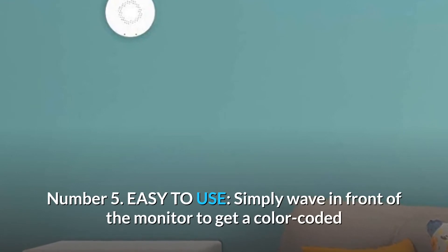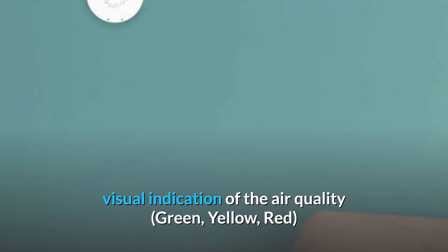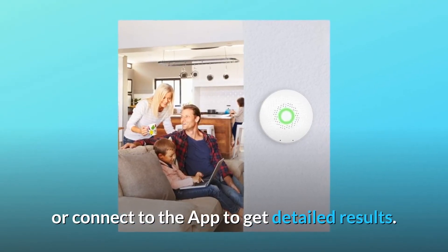Number 5: Easy to use. Simply wave in front of the monitor to get a color-coded visual indication of the air quality — green, yellow, or red — or connect to the app to get detailed results.